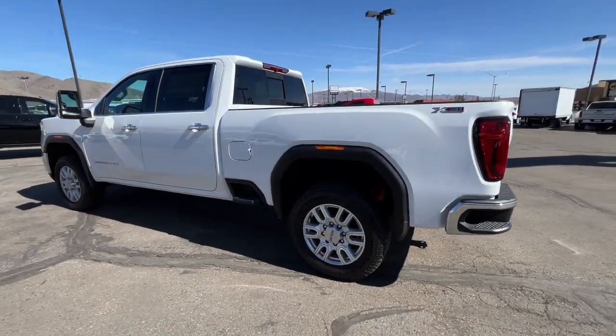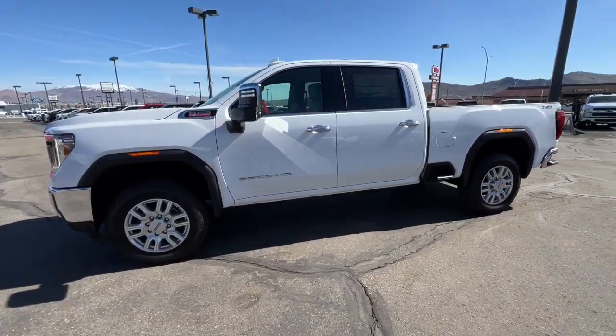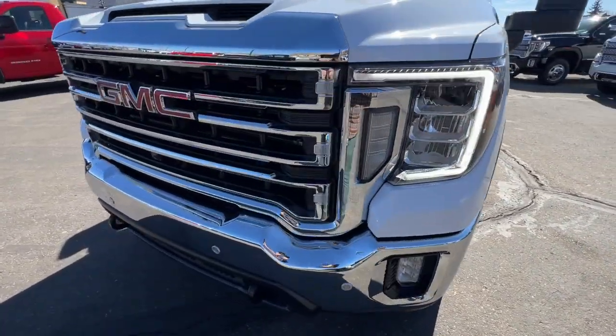This handsomely styled workhorse is designed to maximize comfort, convenience, and confidence. The following are some of this vehicle's highlighted options.